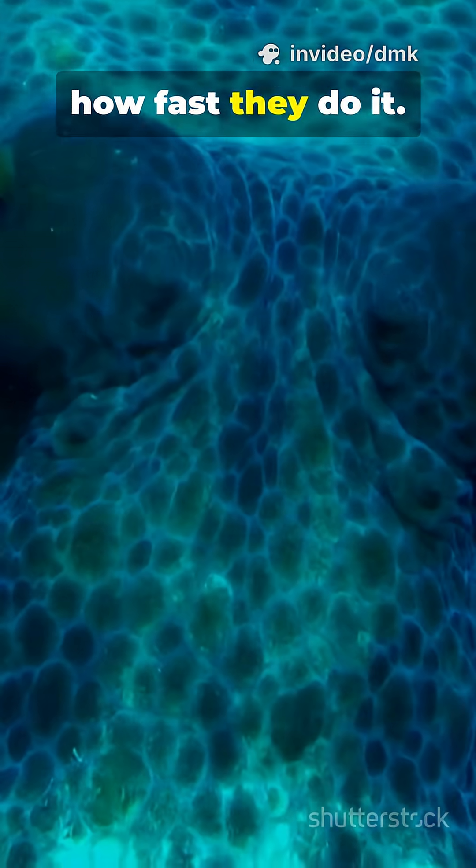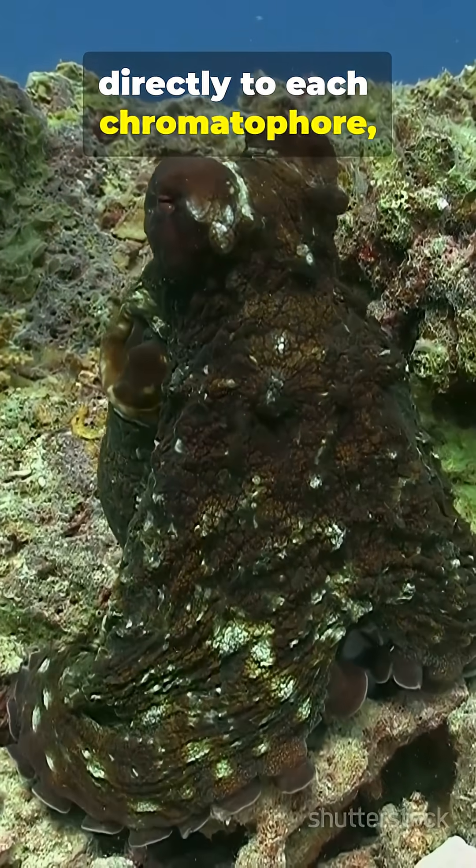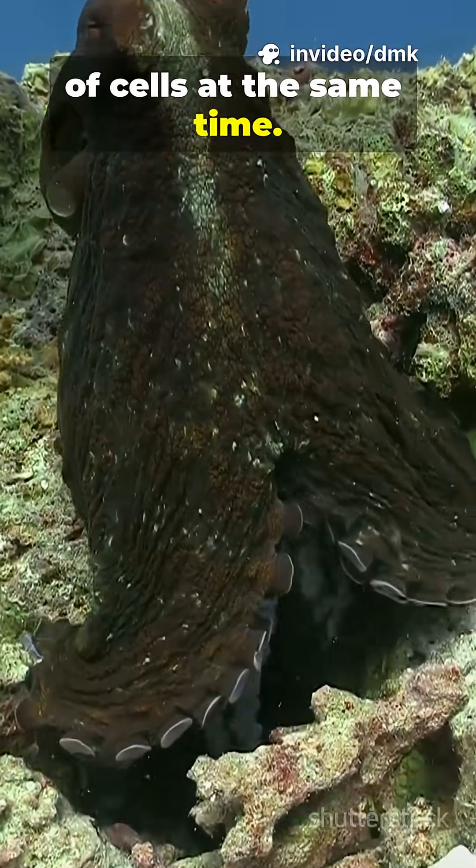But what's really amazing is how fast they do it. Their brains are connected directly to each chromatophore, letting them control millions of cells at the same time.